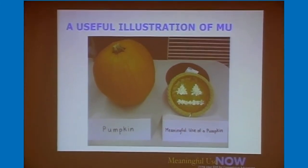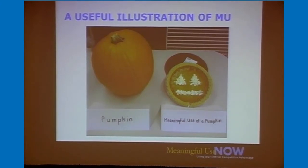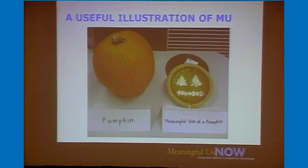I like this slide because this is a certified pumpkin from the FDA, but that doesn't get you to meaningful use. You use best practices just like you use a recipe to get from one thing to the next — and a lot better tasting in the end.